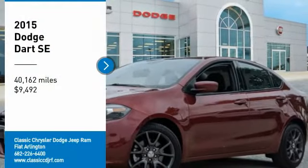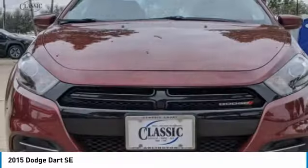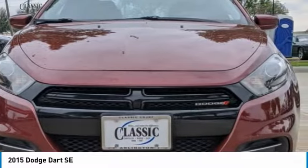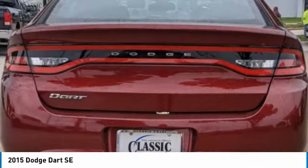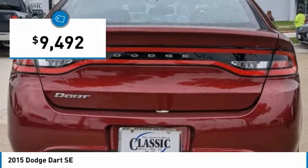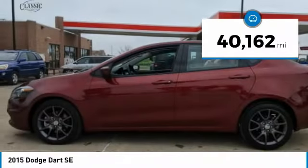Take a ride in the 2015 Dart. The Dodge Dart is a compact sedan that combines efficiency with sport, with plenty of space to tow passengers. The Dart is a great value and is priced below $10,000. This vehicle has less than 45,000 miles.